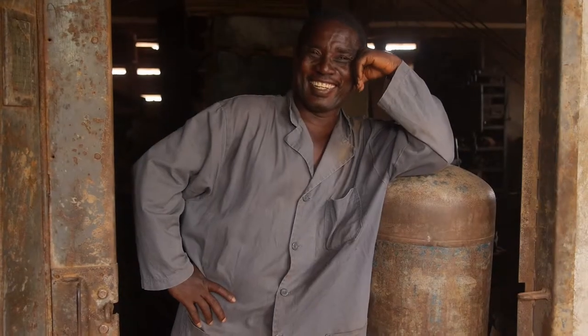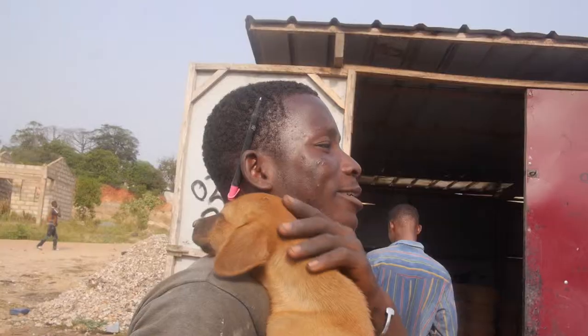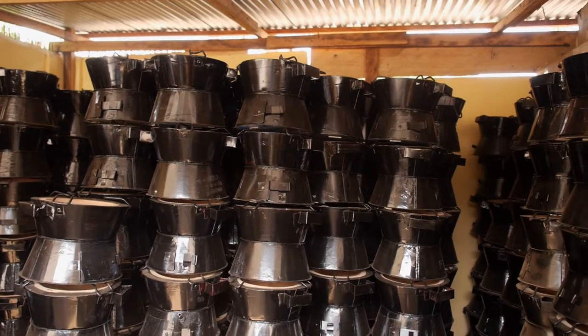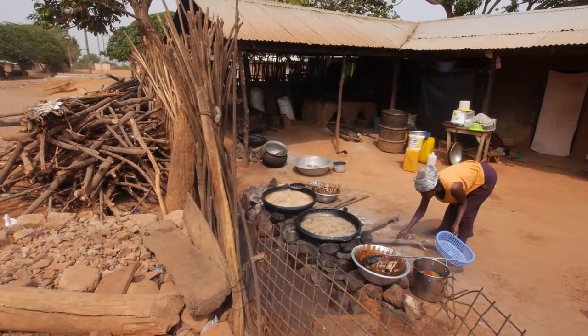Over the last 10 years, Relief International has helped local enterprises here in Accra manufacture and sell more efficient cook stoves. Called Japa, these stoves use only half the charcoal of traditional stoves. To date, more than half a million Japa stoves have been sold. This is reducing deforestation and is also cutting carbon emissions.